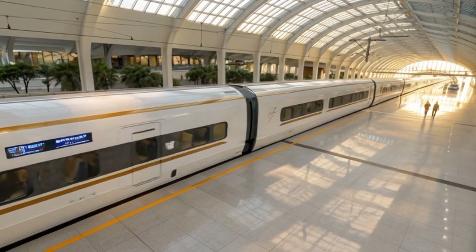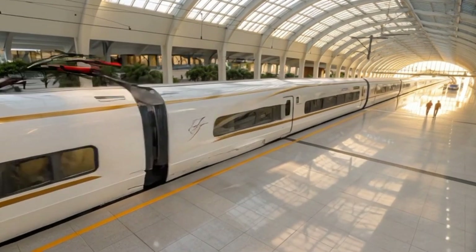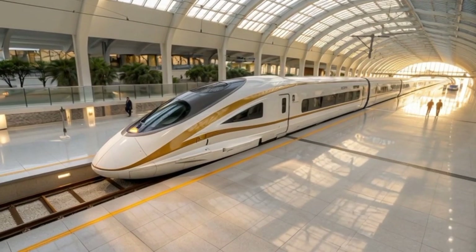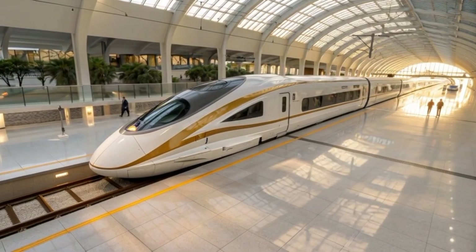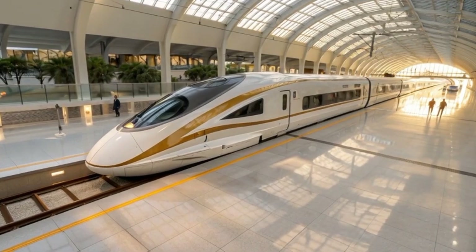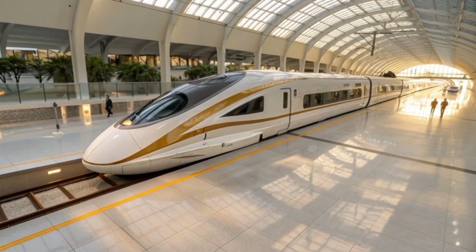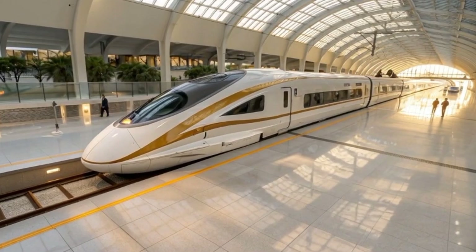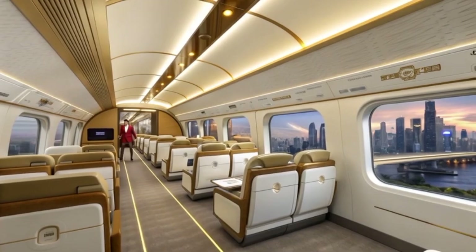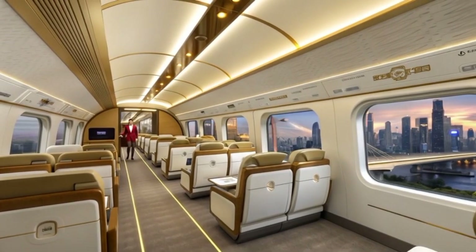Beyond its national impact, the Aguila Express 2040 positions the Philippines as a leader in sustainable rail export technology. The project has sparked interest from neighboring ASEAN nations and African partners seeking similar solutions for long-distance, zero-emission transport. South African transport agencies have expressed plans to adapt the Aguila system for a high-speed corridor between Johannesburg and Cape Town, with collaborative engineering workshops already underway.